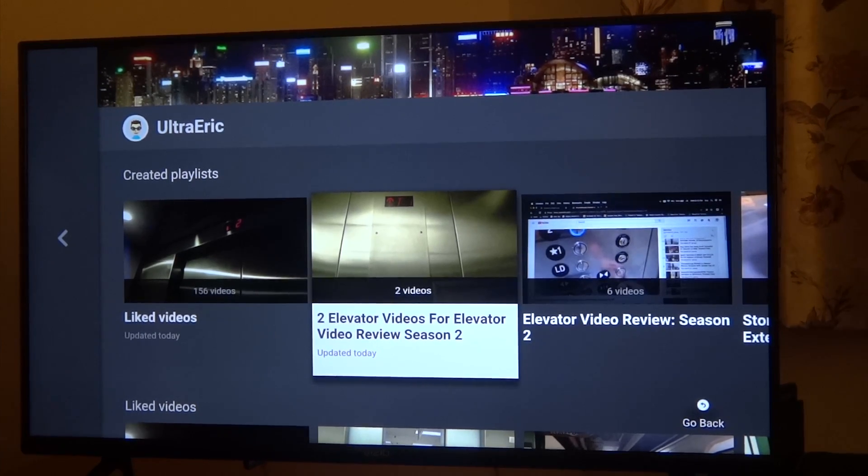Hello everybody, my name is Ultra Eric and welcome back to Elevator Video Review Season 2, Episode 7. Today, me and TJ are going on a trip to Target in Stamford, Connecticut. First, we're going to take the entrance elevator, the Kone Monospace, and second, it's the custom Schindler, I believe. So let's take a look, shall we?